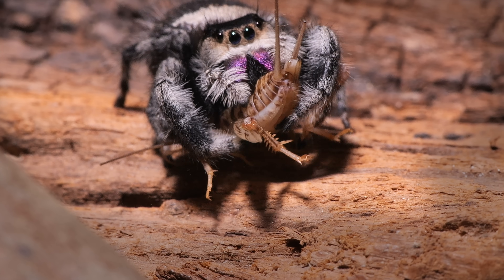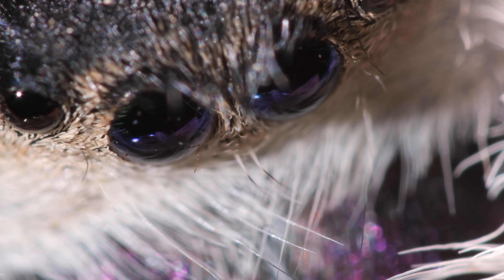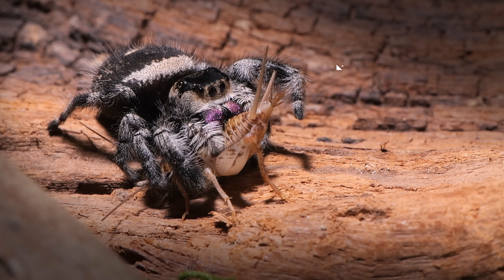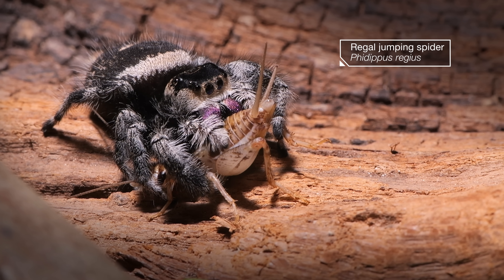With fangs that bite, venom that paralyzes and liquefies, this regal jumping spider rules her tiny garden domain.